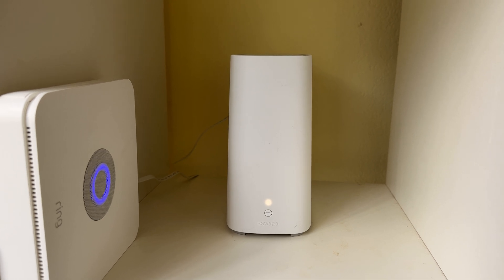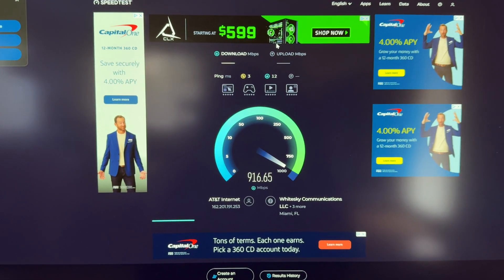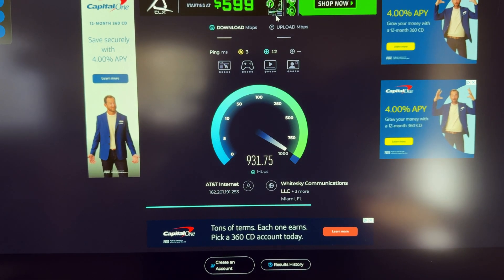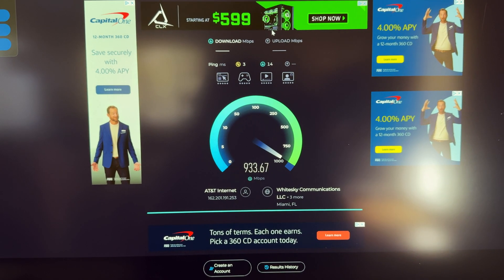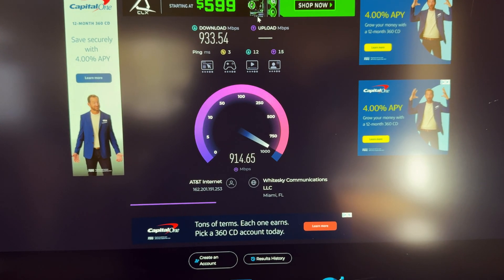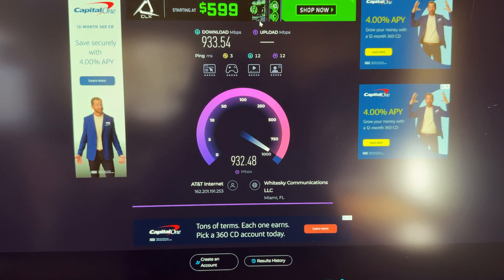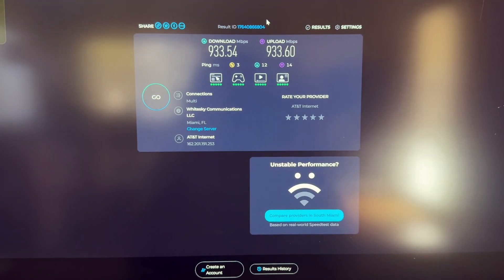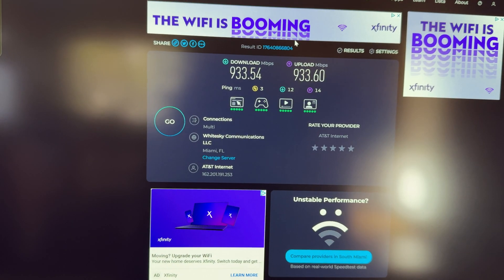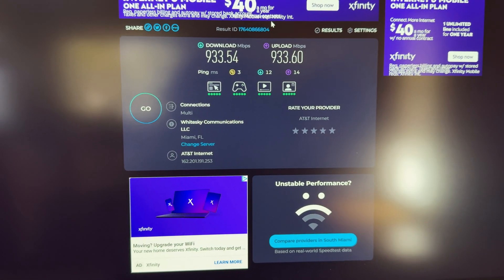I just finished updating the gateway. The download speed remained about the same, and the upload speed is now fixed — I'm able to get 900 megabits per second, which is as advertised. The cool thing with this new gateway is that for all my existing Wi-Fi devices, I don't have to manually update the Wi-Fi settings. It automatically carries over the Wi-Fi SSID and password to the new gateway, so all my devices are instantly usable.